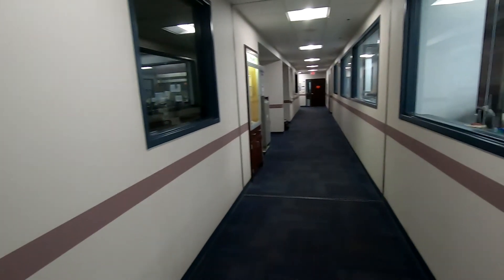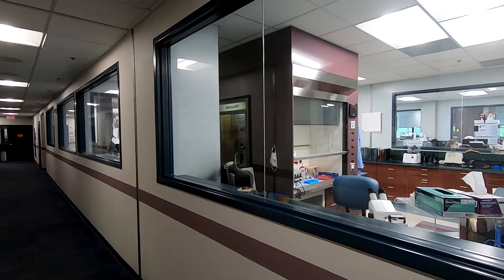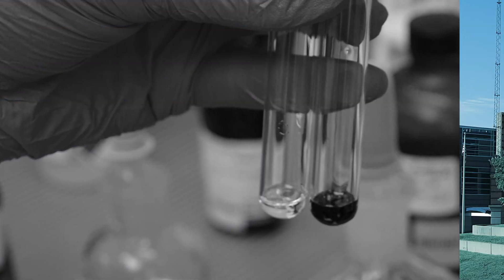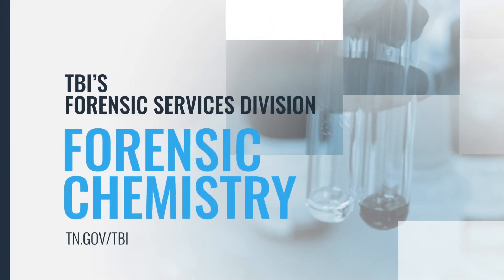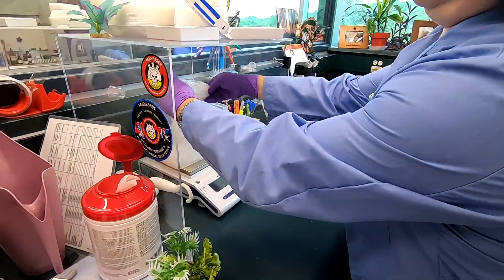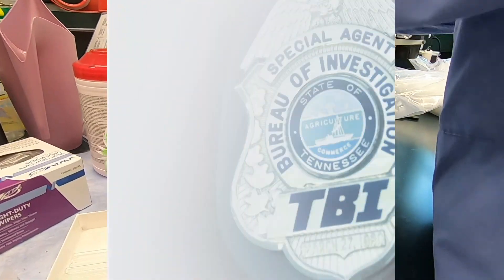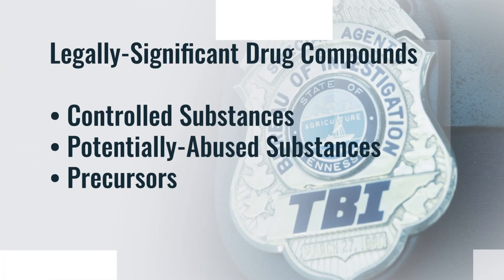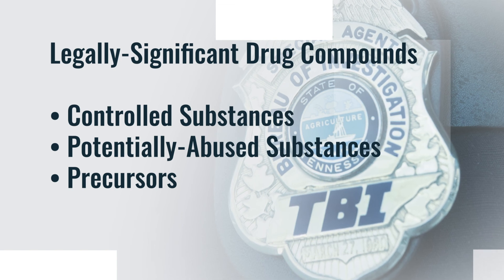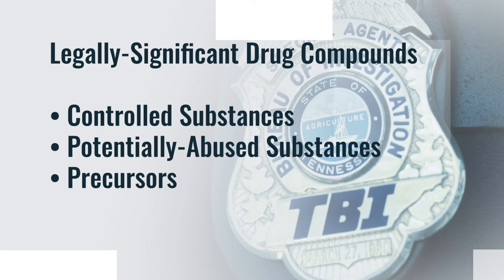Further down and across the hall, through these windows, is our next stop: Forensic Chemistry. The purpose of TBI's forensic chemistry unit is to identify legally significant compounds. These may include, but are not limited to, controlled substances as defined by the Tennessee Code Annotated, substances that have the potential to be abused, and precursors to those compounds.